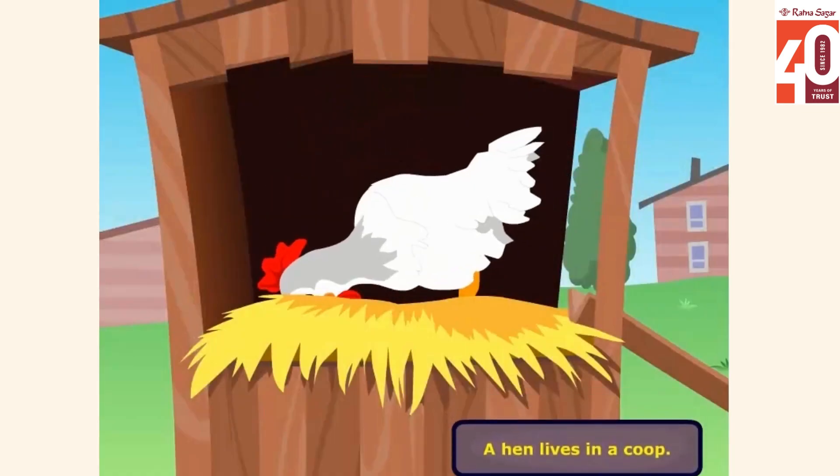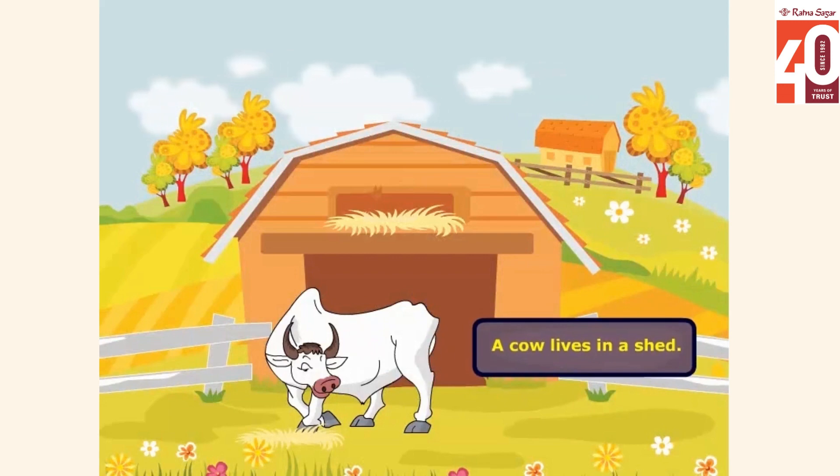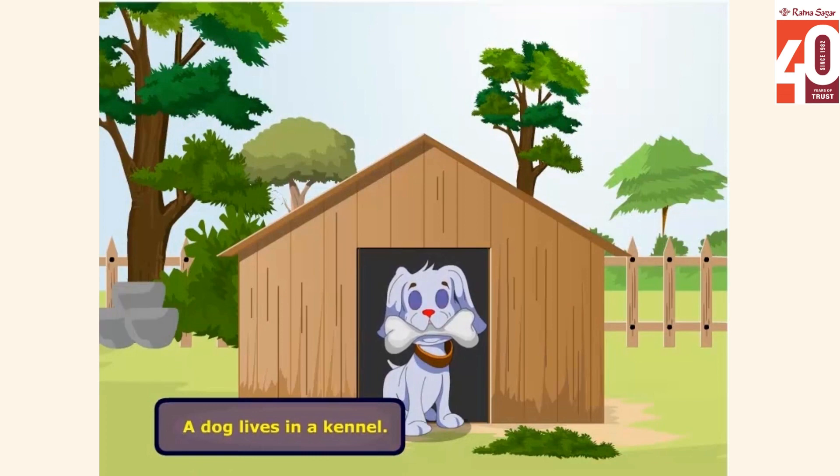A hen lives in a coop. A cow lives in a shed. A dog lives in a kennel.